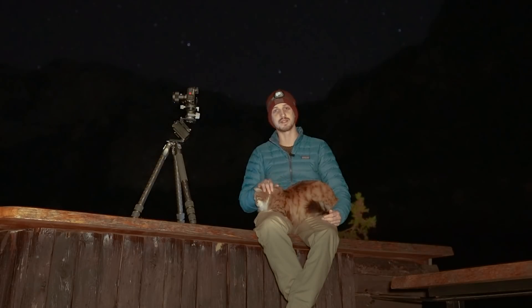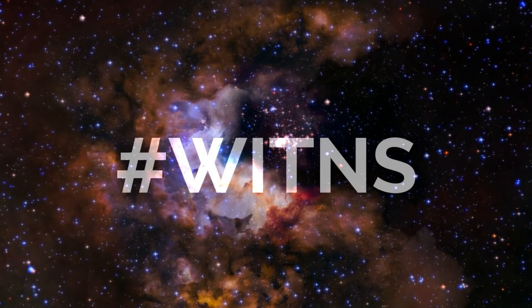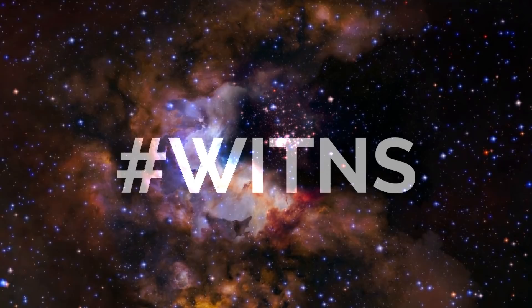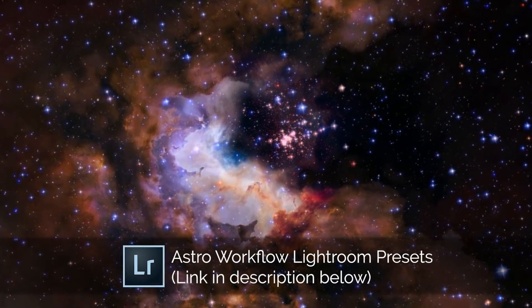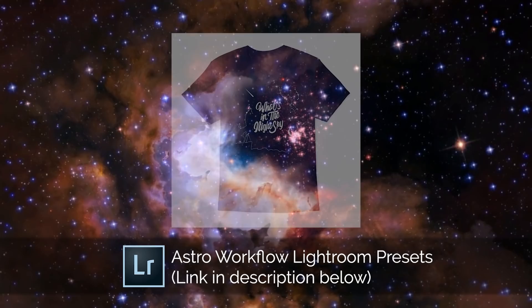Now on to the hashtag WITANS challenge. For those new here: every month I set a target subject to photograph and people upload their images to social media using the hashtag WITANS — What's in the Night Sky. I then pick my favorite three images of the month to win a prize.